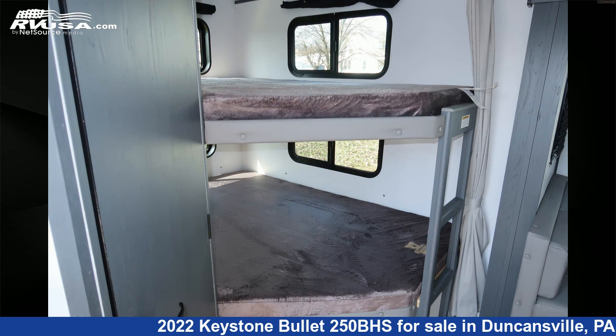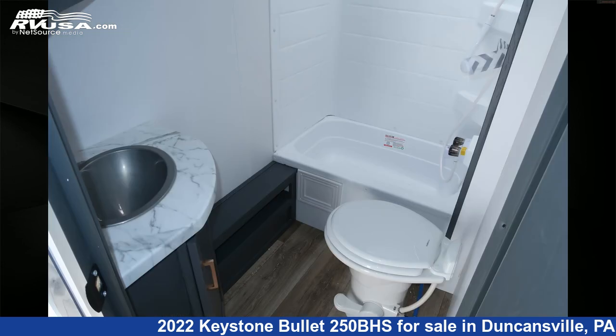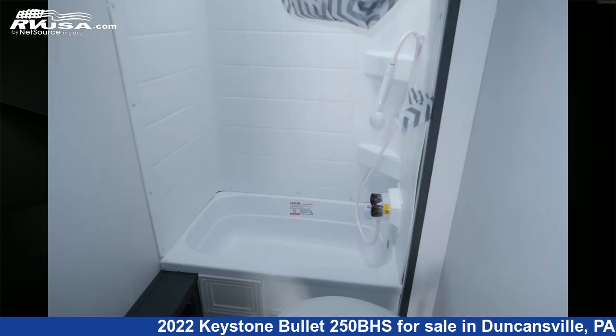The floor plan layout of this travel trailer features bunk beds. The unloaded weight of this 2022 Keystone Bullet 250BHS is 5,459 pounds.